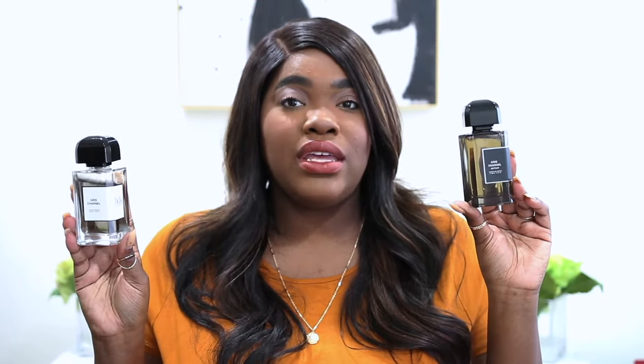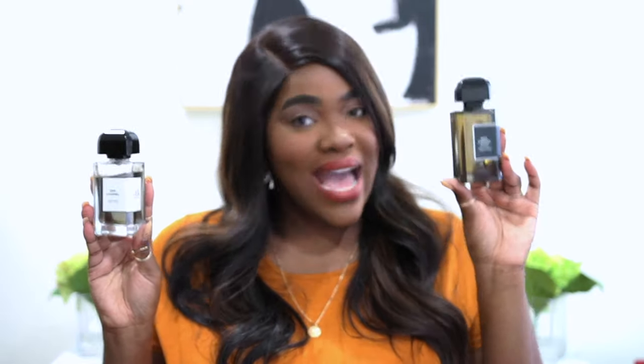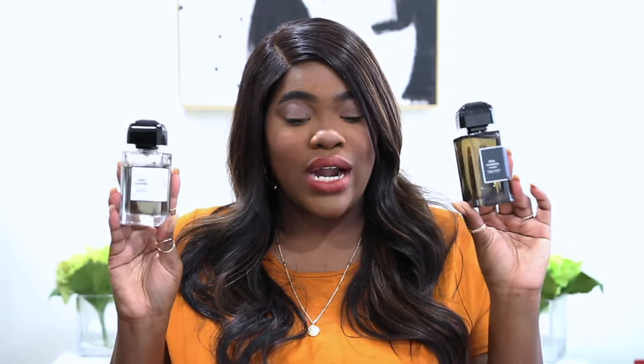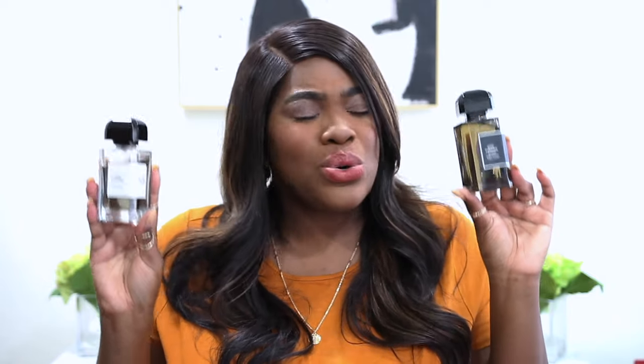Do I think that these are blind buy worthy? I actually would say that they are. These are unique, but they're not unique in the sense that they're super off-putting — they're very beautiful fragrances. I would say you can wear the original during the daytime, even for a brunch or a nice evening dinner. And this one still shines at nighttime. So if you had both, that's probably how I would wear them — original during the day and the Extrait at nighttime, or just layer the two for an extra bang.